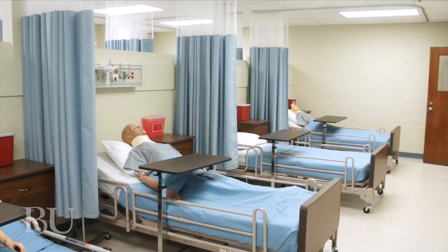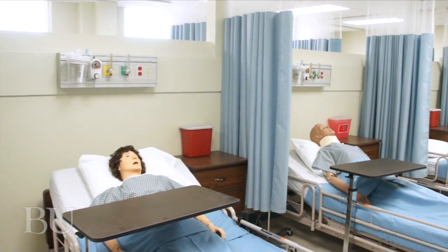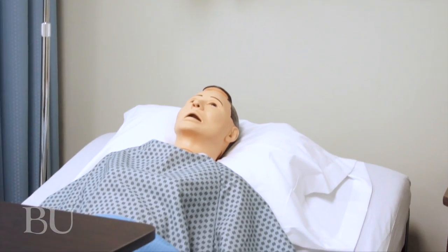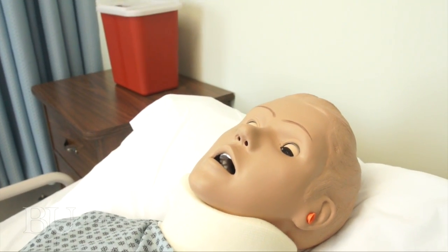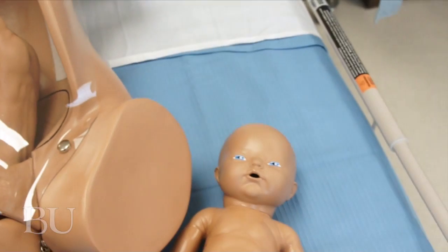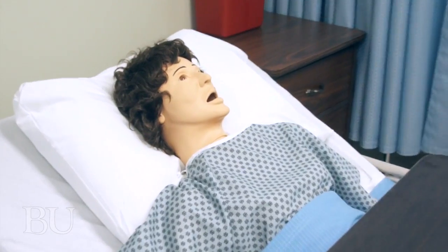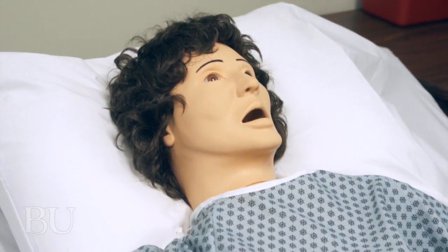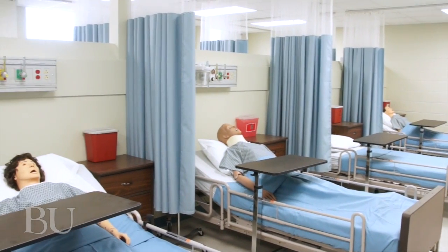I'm standing in our nursing skills lab. It is an eight-bed hospital unit designed to teach our students the basics of how to prepare for patients. As you can see, some of our beds have already been occupied by our future patients. The whole premise is to really give students a feel for how it feels to take care of patients before we actually go into the hospital setting.